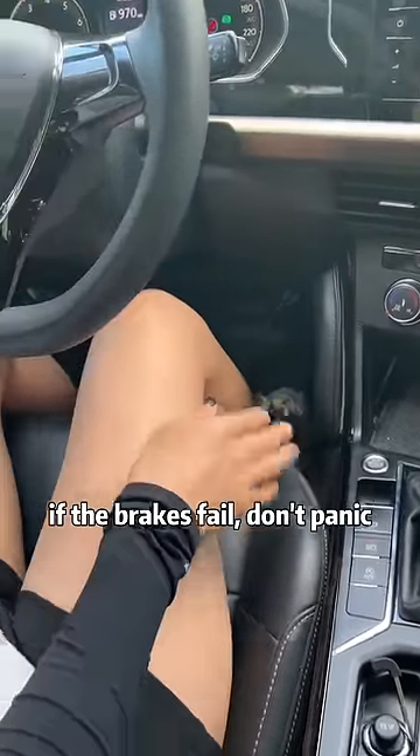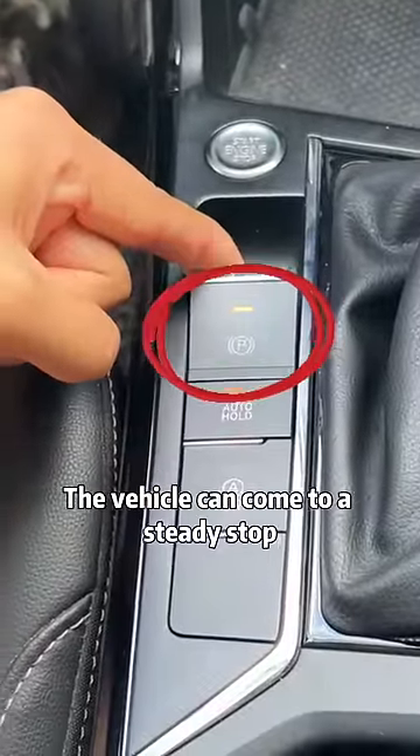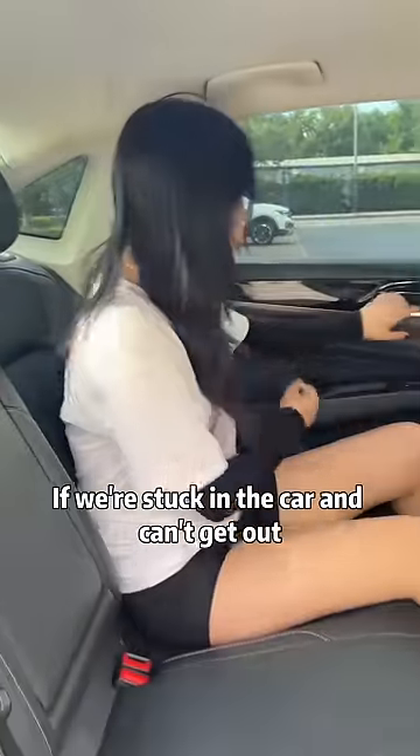When you're driving, if the brakes fail, don't panic! We only need to press and hold the electronic handbrake to maintain the state, and the vehicle can come to a steady stop.